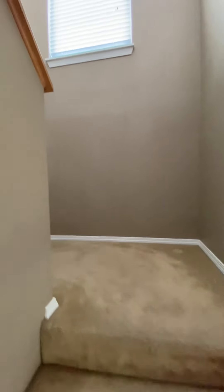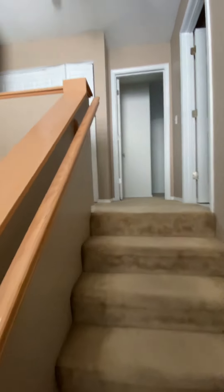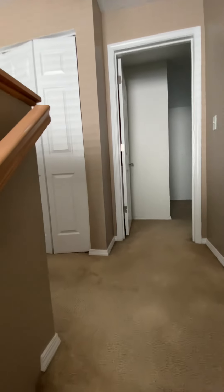Alright, gonna go upstairs. I'm looking around and I haven't seen anything like cosmetically or structurally or anything.